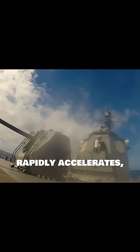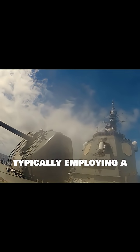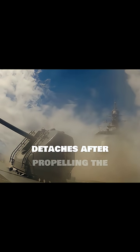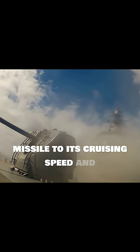Once launched, the missile rapidly accelerates, typically employing a solid propellant rocket booster for initial thrust. This booster detaches after propelling the missile to its cruising speed and altitude.